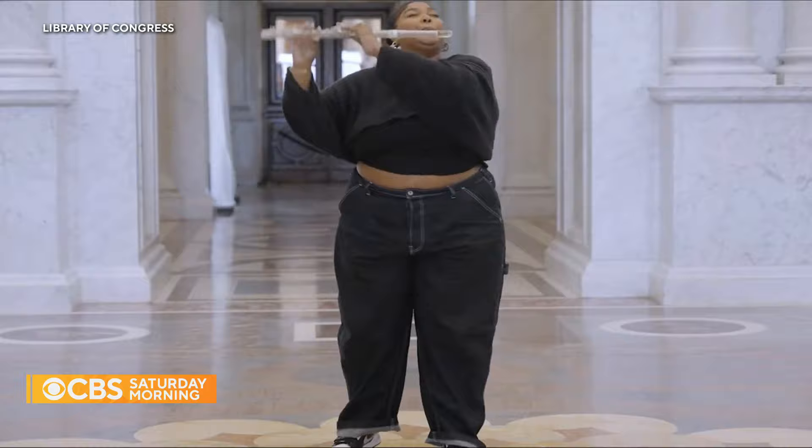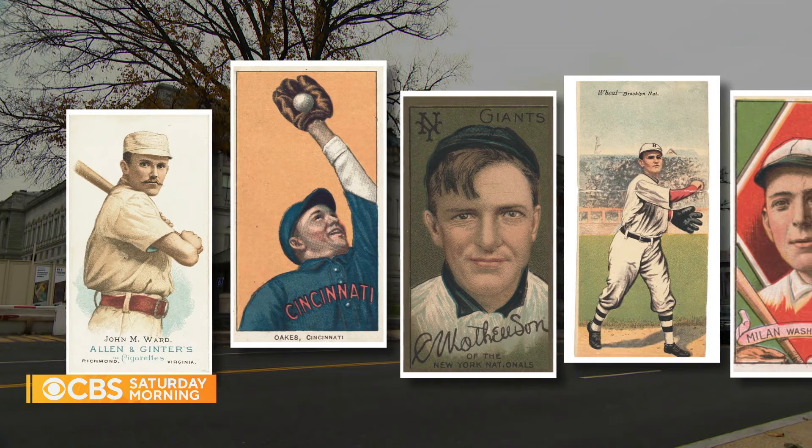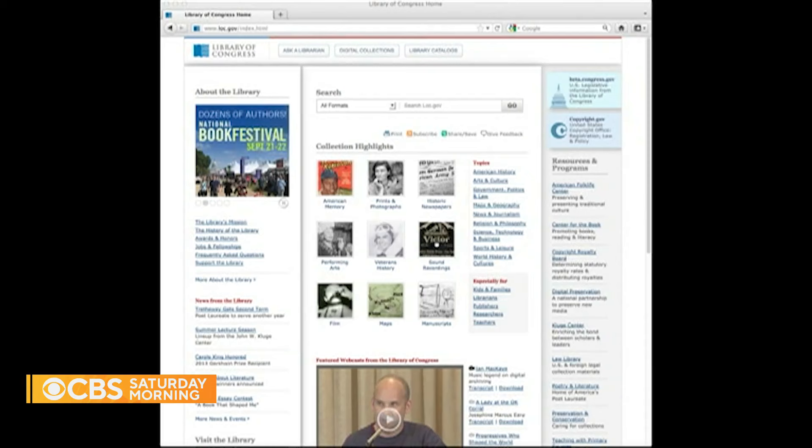In more than 2,000 turn-of-the-century baseball cards — turn of the 20th century — and they're shifting and sharing images of the most distinctive items to their online repository.